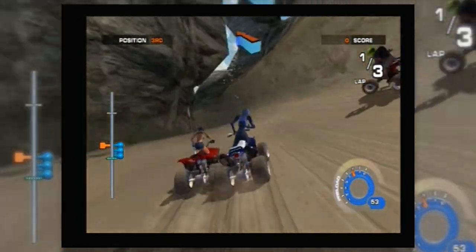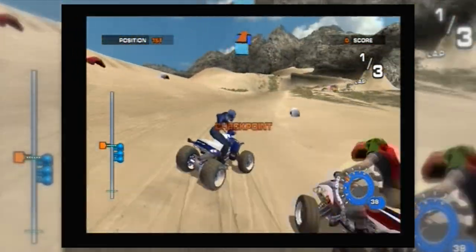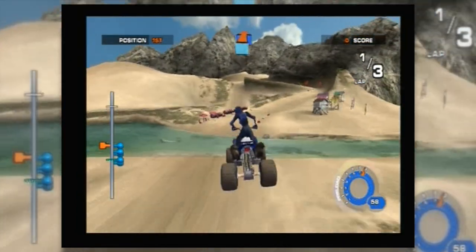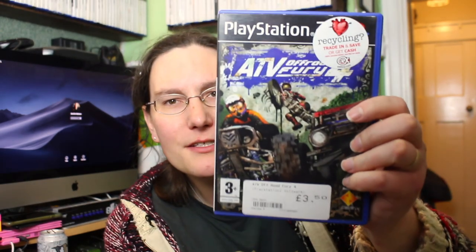Still on the same theme: ATV Off-Road Fury 4. I love the art style — it's got a dirty, graffiti street-art look. Everything's here and it looks like it's in good condition. There's just a registration card as the extra included in the box — no big catalog this time.